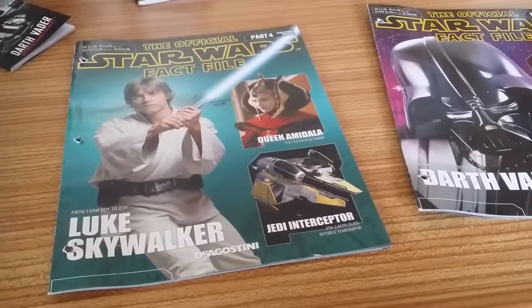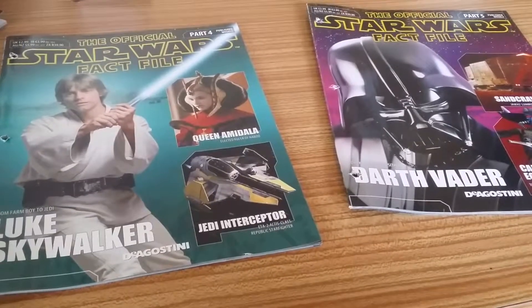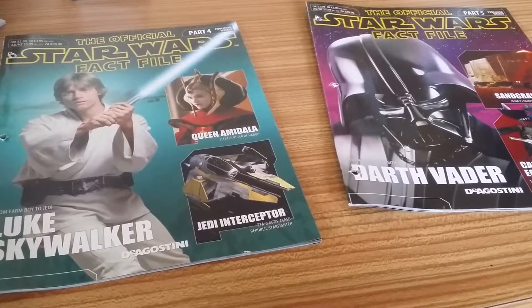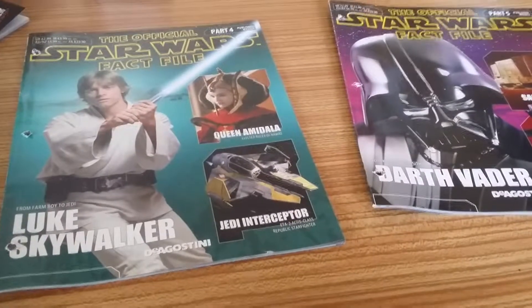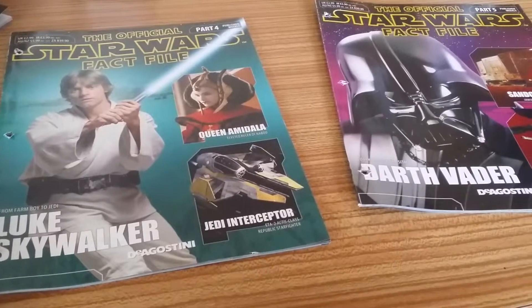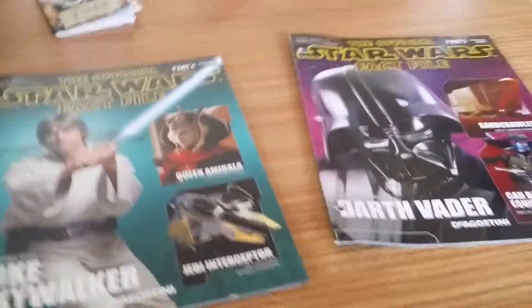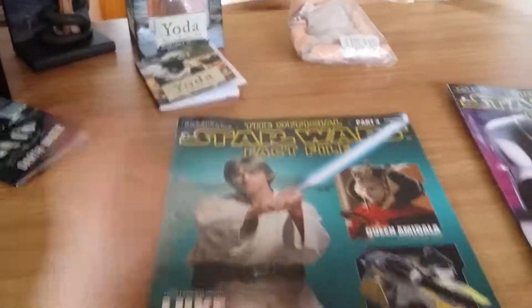I'm not quite sure why I didn't end up doing these as an original review. I'm guessing because at the start of the subscription everything sort of either came together or it didn't, or it was all piecemeal and these guys just have been missed. But I've just gone back through the Star Wars Fact File playlist and checked to make sure that every issue is being reviewed, and these two weren't, so here is now the review.